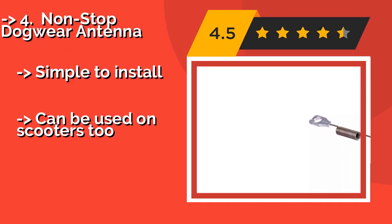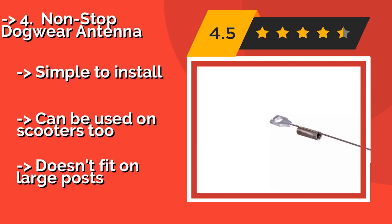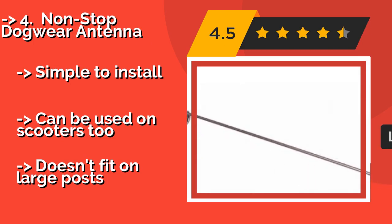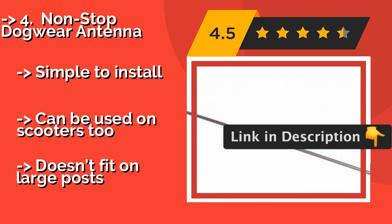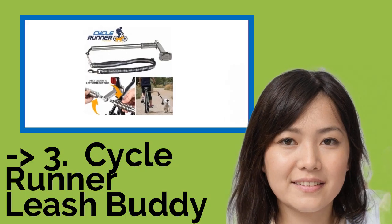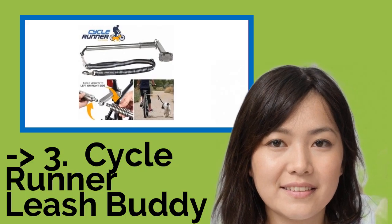The fifth product is the Non-Stop Dog Wear Antenna. If competitive bikejoring is in your pup's future, support its instinctive desire to run using the Non-Stop Dog Wear Antenna, around $50. Its design helps prevent the main line from getting caught in the front wheel when dropped, making it ideal for high-speed riding. It is simple to install and can be used on scooters too, but doesn't fit on large posts.